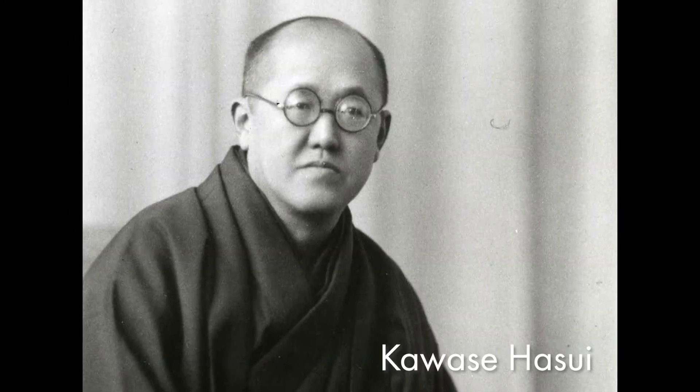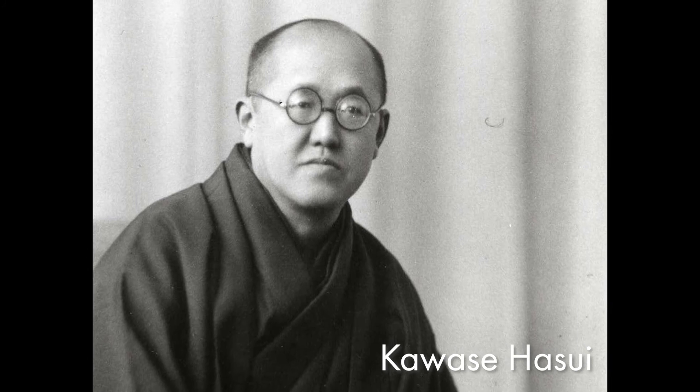Kawase Hasui was an artist who was well known for creating beautifully detailed woodblock prints of the landscape of his hometown country, Japan.